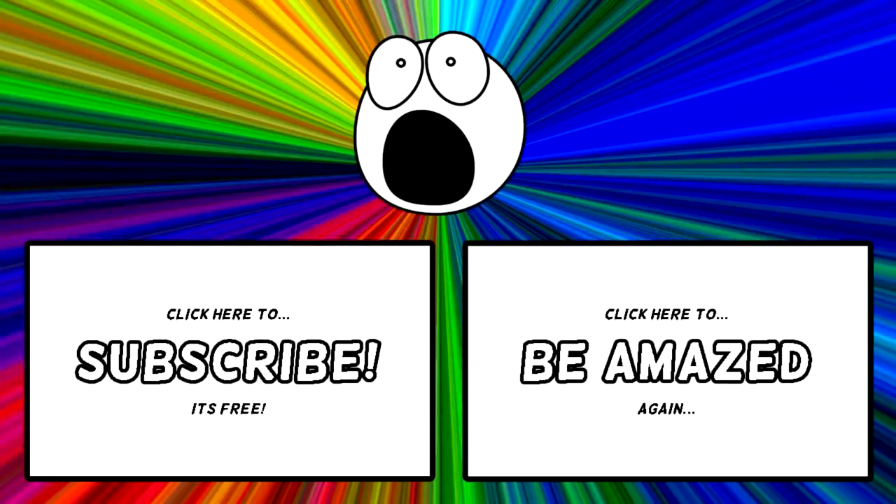Are you familiar with any of these? Or have you actually already tried some of them to impress your friends? Let me know in the comment section down below. If you enjoyed this video, make sure to drop it a like and more will be made. Thanks for watching.